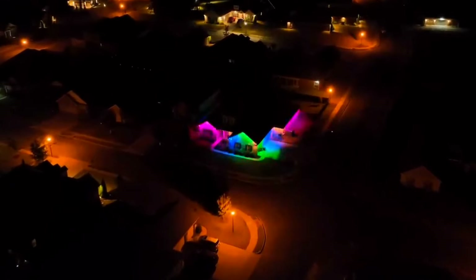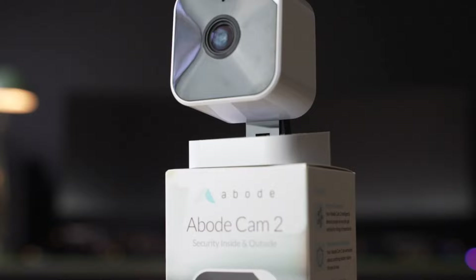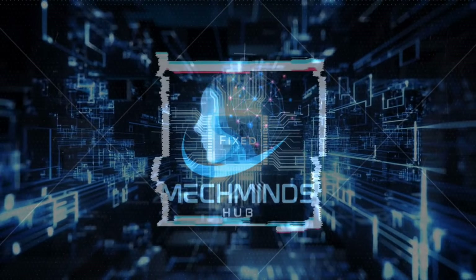Welcome to another episode of MacMinds Hub. Are you ready to transform your living space with these futuristic smart home gadgets of 2024? Let's jump right in.